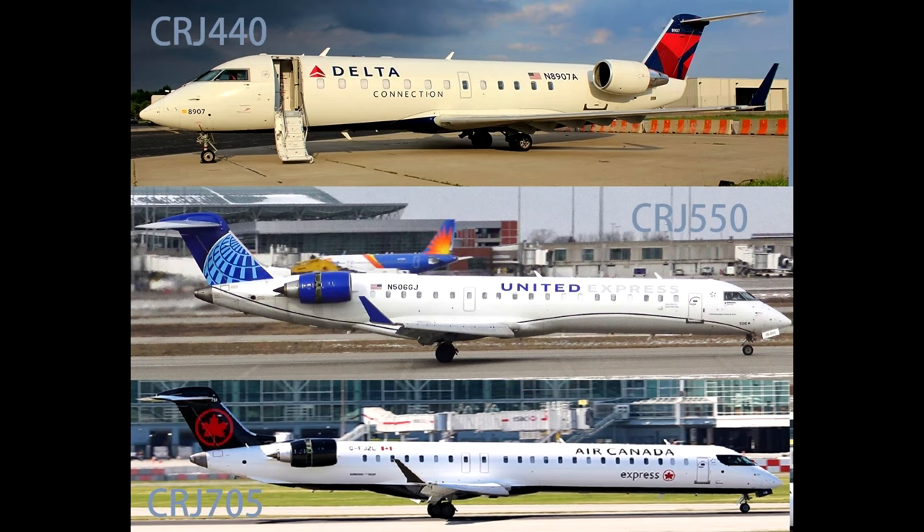After seeing some recent questions on the internet, I wanted to take the time today to explain some of the somewhat confusing Bombardier Canadair regional jet variants. This video will be covering the CRJ 440, 550, and 705, and taking a look at what they actually are.